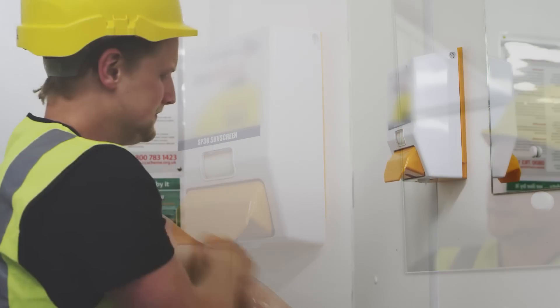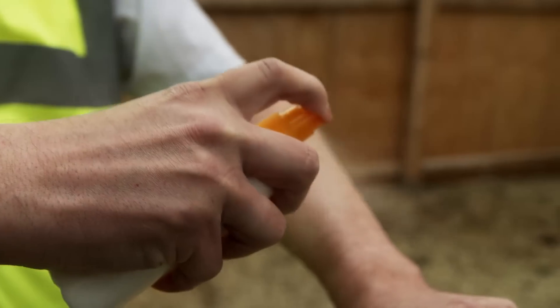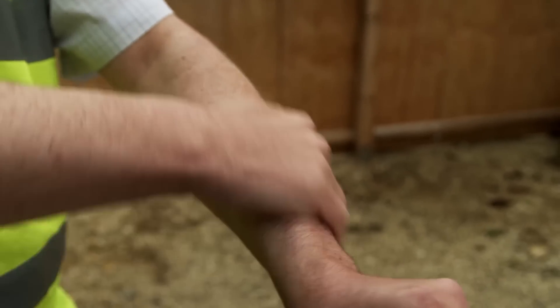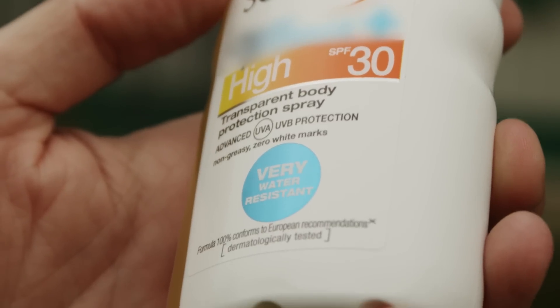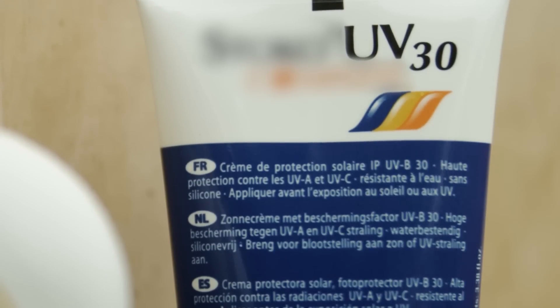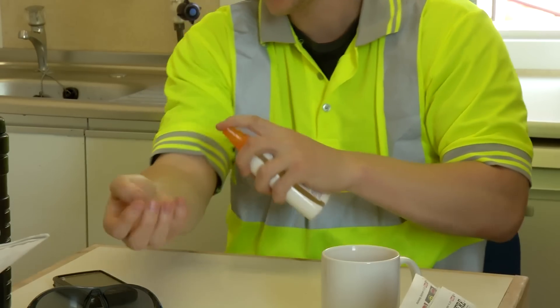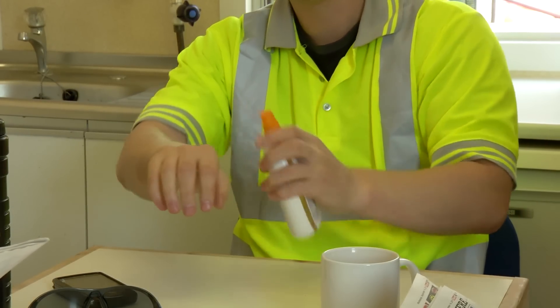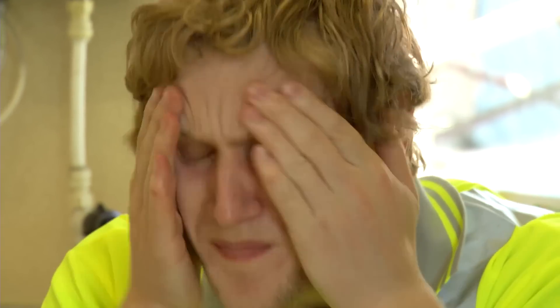Many sites now have sun lotion dispensers or provide single-use sachets, and there are many sun lotions on the market which are quick-drying and non-greasy, so dust and dirt won't stick to your skin. When you use sun lotion, ensure the sunscreen has UVA and UVB protection, an SPF rating of 30, as well as a 4-star rating. Don't scrimp — you need to put at least a teaspoonful on each arm, leg, front and back of the body, and at least half a teaspoonful to the face every time you apply sun lotion.